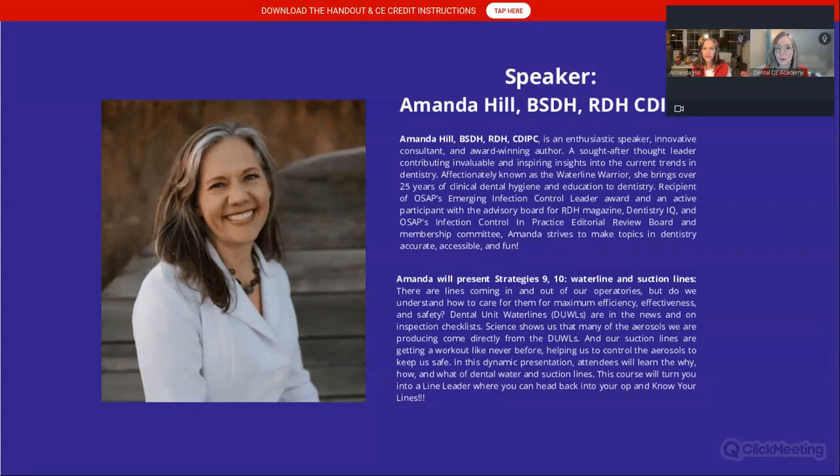Here is Amanda's bio. She's an enthusiastic speaker, an innovative consultant, and an award-winning author. Amanda is someone who has spent quite a bit of time, resource, and education learning about various infection control protocols and postgraduate education. You're in for a big treat.